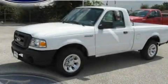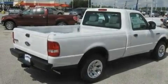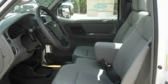This is a brand new 2011 Ford Ranger. It has what you need for work as well as what you want for play. It features a 2.3-liter four-cylinder engine and a five-speed automatic transmission.